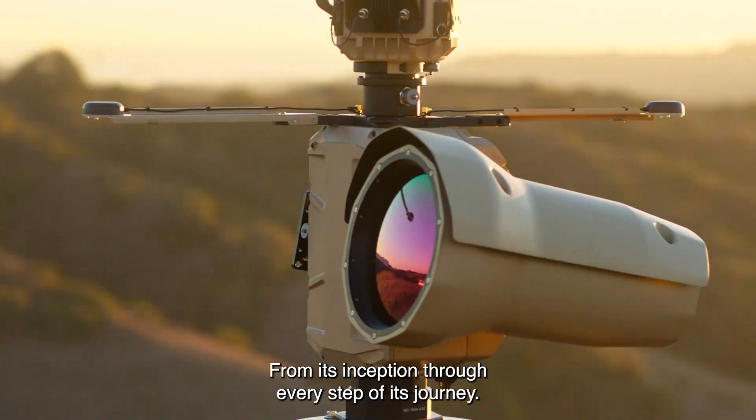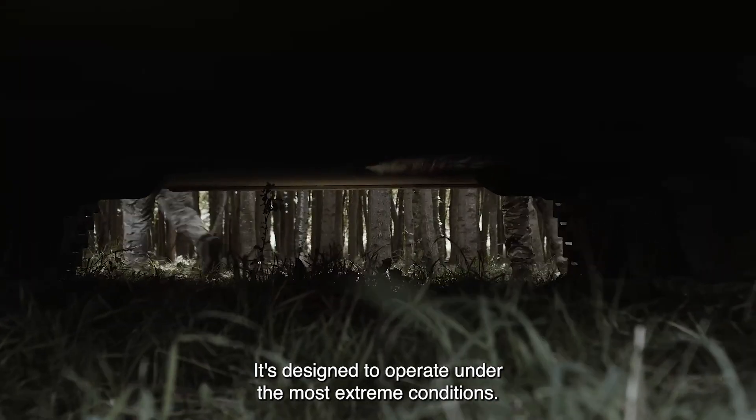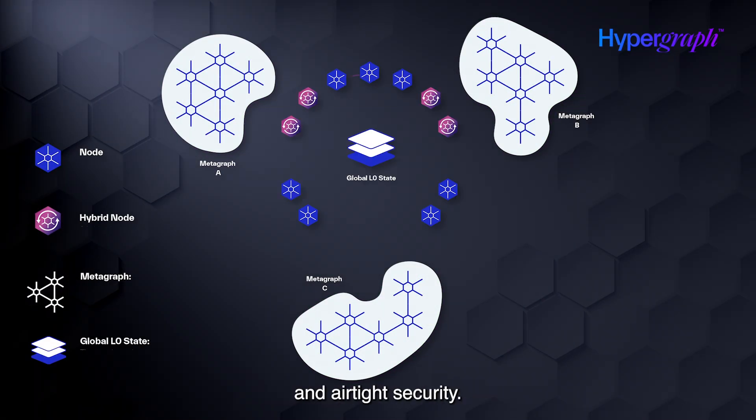From its inception through every step of its journey, it's designed to operate under the most extreme conditions, offering real-time validation and airtight security.